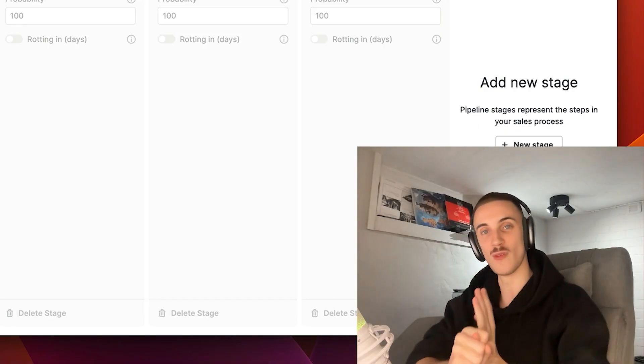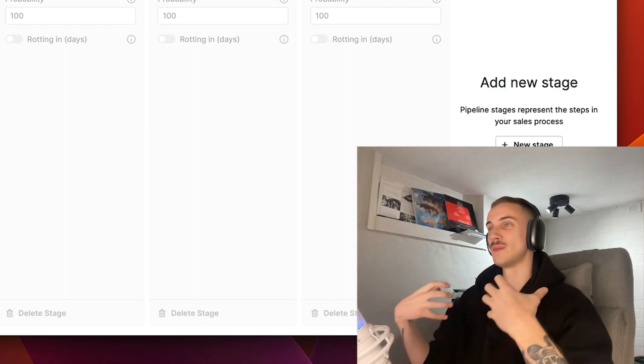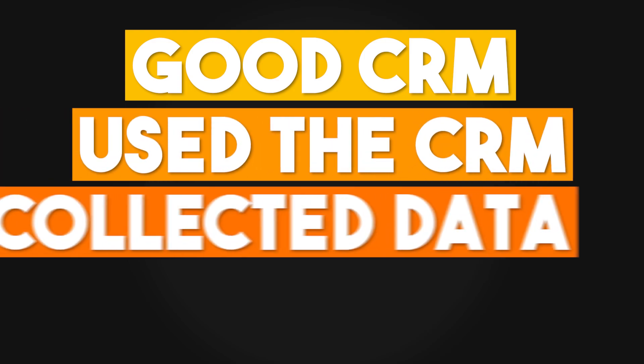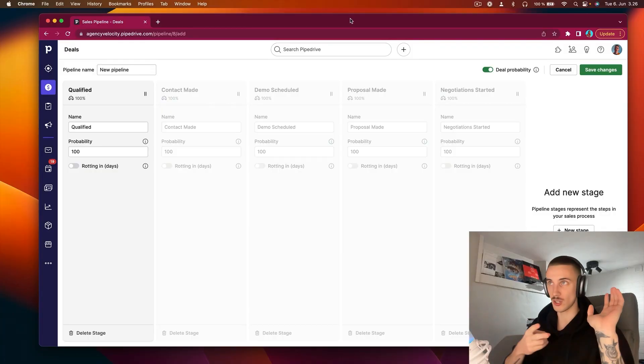Every single time when something has gone right and the sales process and the sales team has just been efficient and working really well, the big commonality has been we have had a CRM, we have used the CRM, we have had a lot of data, and we have been doing a lot of follow-ups. That's pretty much why you want to have a CRM for all of those activities.